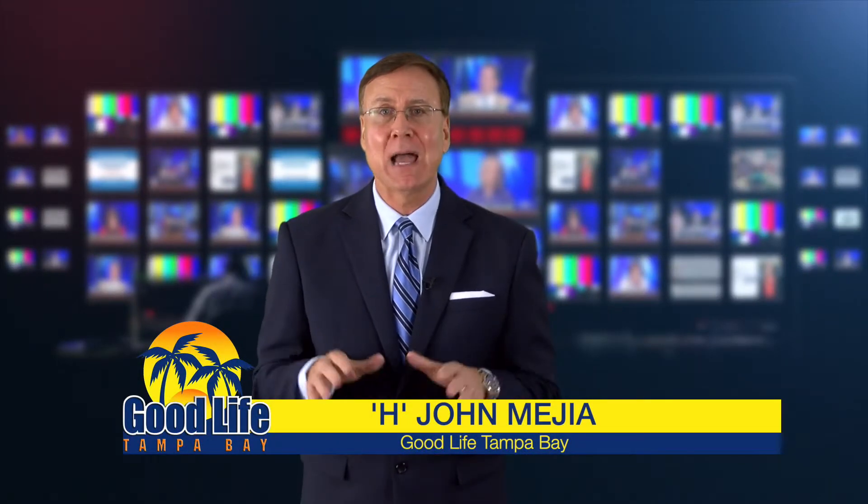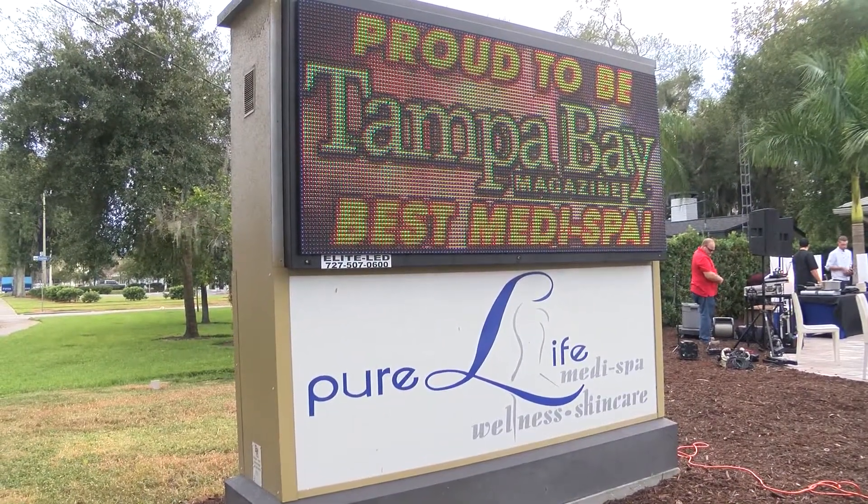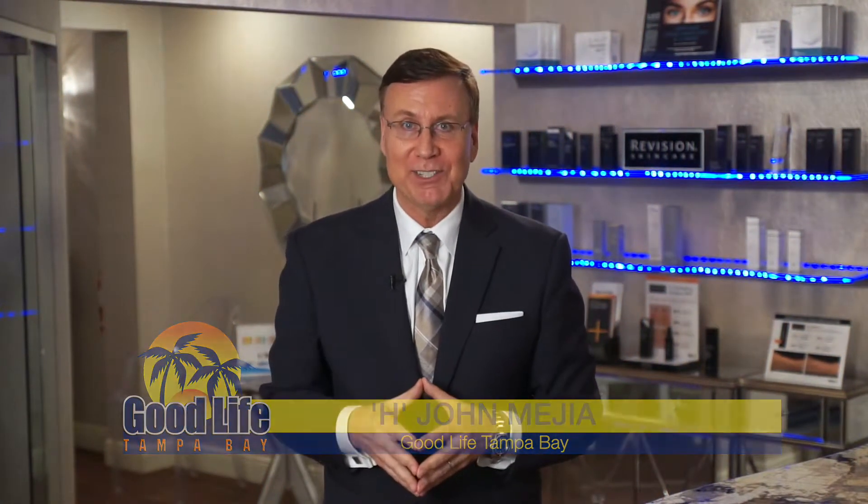All right, welcome back to Good Life Tampa Bay. Now in this segment, you're going to learn about another exciting service from our friends at Pure Life MetaSpa. All right, let's take a look at a new medical procedure from Pure Life MetaSpa. Let's check it out.